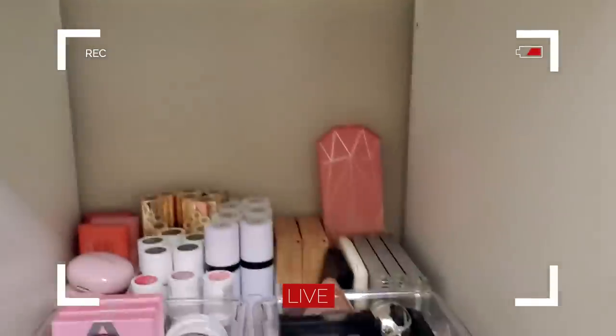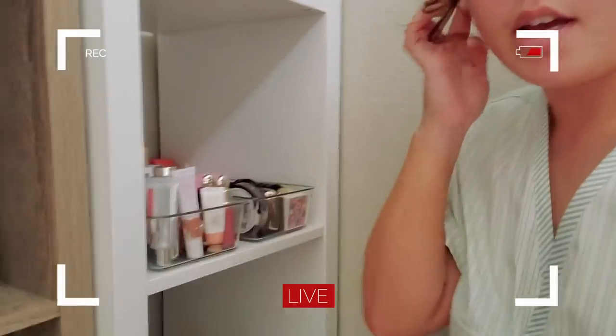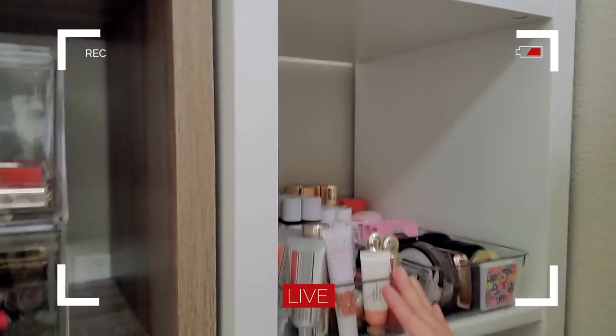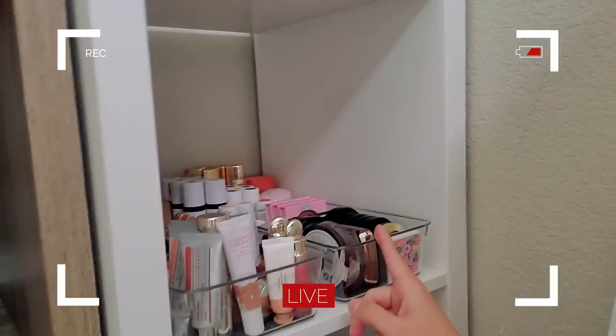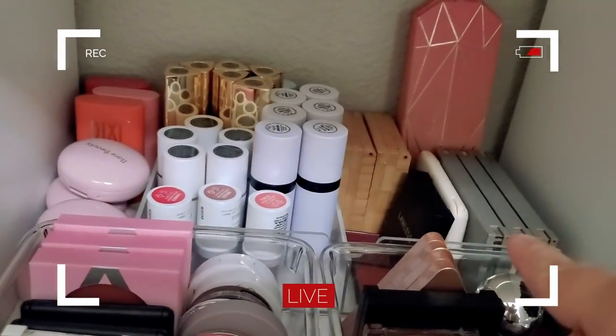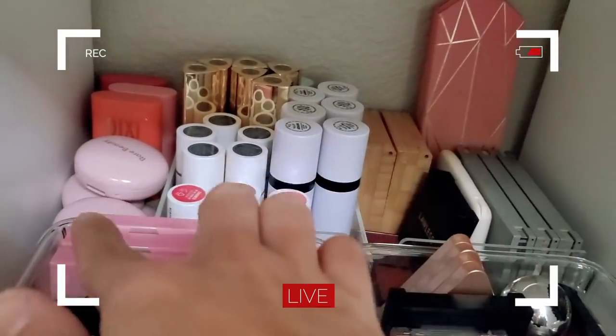Moving down, I've got all my blushes right here. I have it divided by cream and liquid blushes and then powder blushes. I've got a ton of blushes back there — all my stick blushes, the new Rare ones.